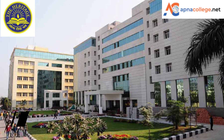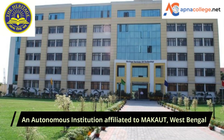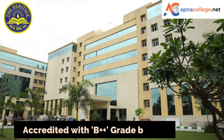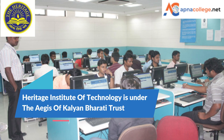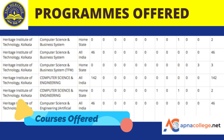Heritage Institute of Technology is an autonomous institution affiliated to Maulana Abul Kalam Azad University of Technology, West Bengal. The National Assessment and Accreditation Council has accredited Heritage Institute of Technology with a B++ grade. Heritage Institute of Technology is under the aegis of Kalyan Bharti Trust.